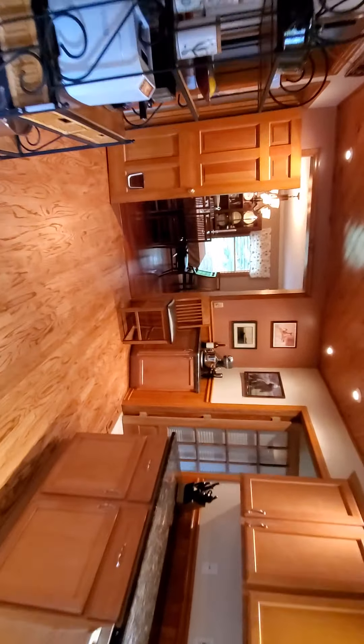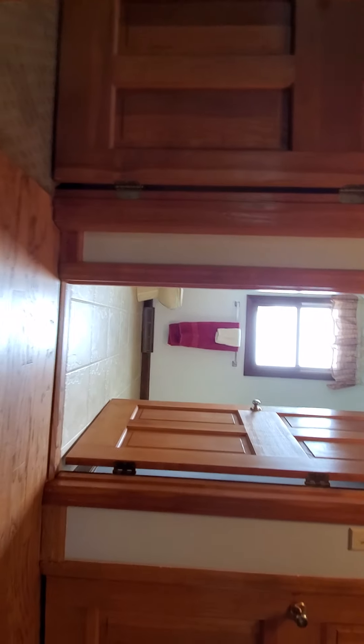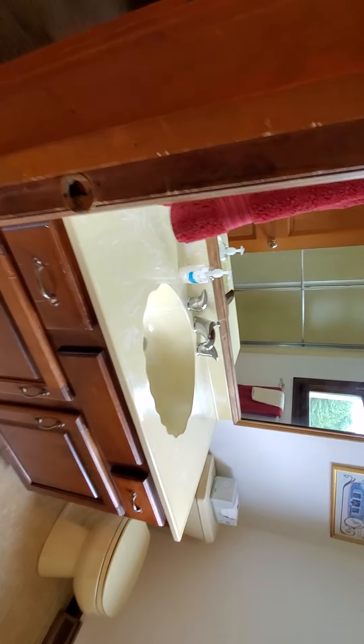I did miss the two bedrooms upstairs — we saw the master — so now we're going to go upstairs and see the other two bedrooms. This is the full bath upstairs.